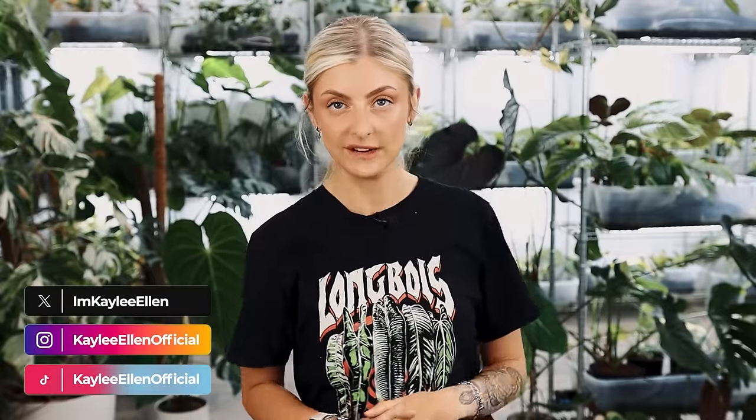Hello everybody, glad you could make it. My name is Kayleigh Allen and welcome to this week's video. I have an update video today on a few different philodendron. I've decided to separate this out because I actually have a lot of updates — I think everything's just growing really quick. So I have a philodendron update for you, and then next time it's going to be an anthurium update.